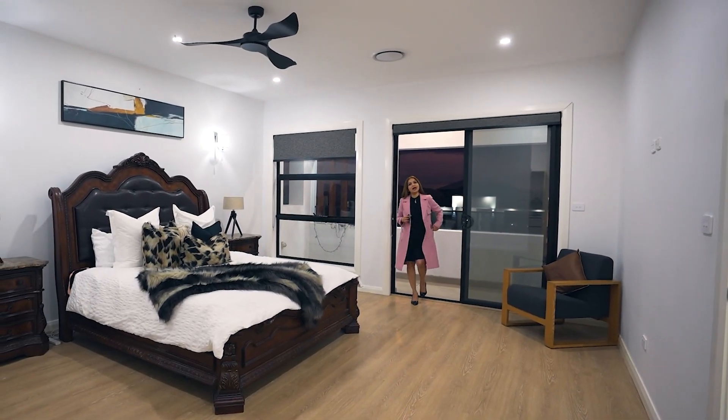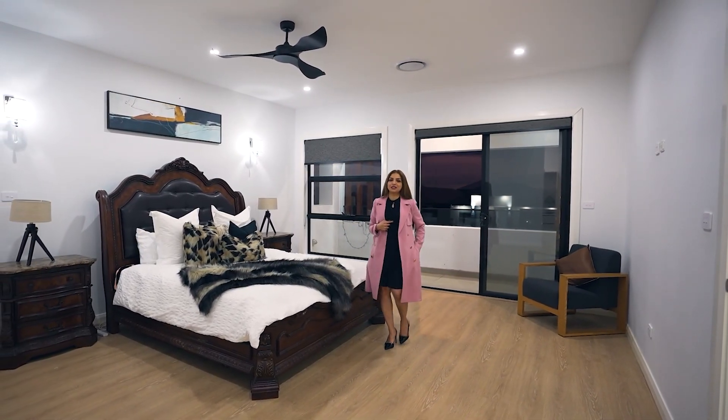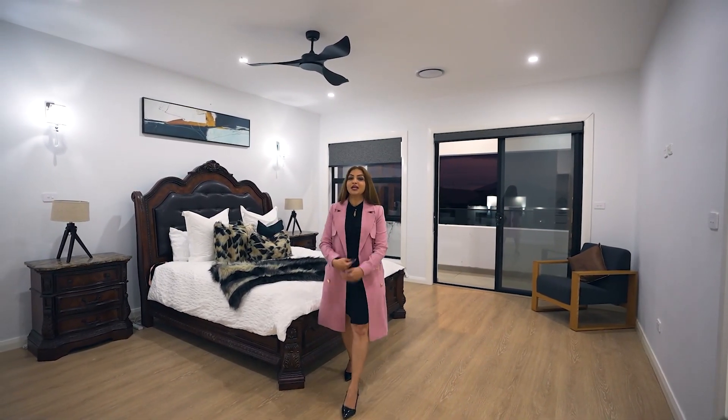Enjoy the views and beautiful evening teas in this massive master bedroom — and the good news is, we have two of these.